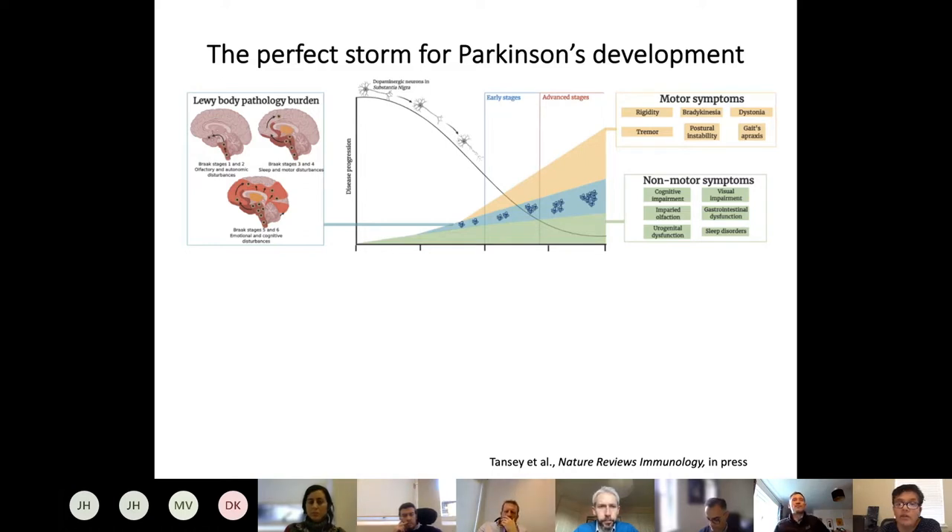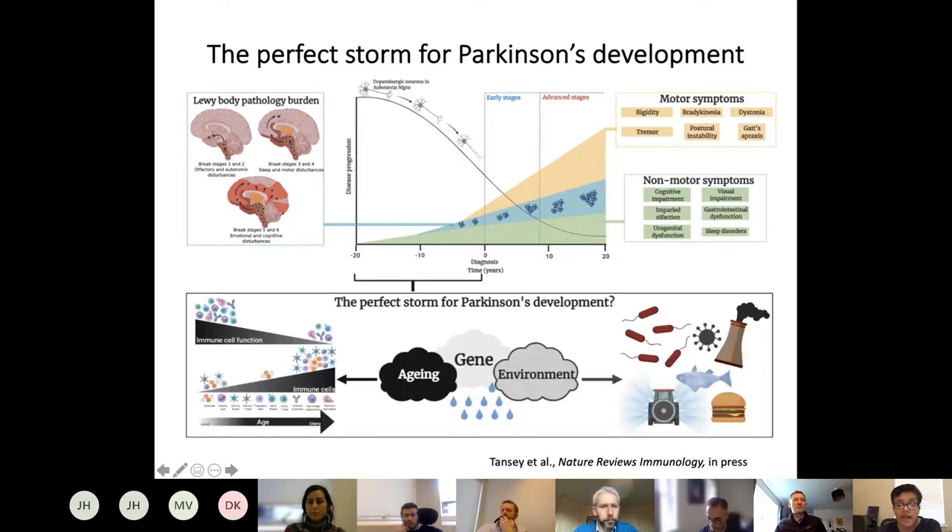The earlier the diagnosis, the better the chances of slowing progression. We believe the immune system is the best weather vane for understanding that a neuron is in trouble — whether that be microglia in the brain or the communication between the brain and the periphery. As you age, immune cell function declines, immune cell profiles become more pro-inflammatory, you have less immune competence and more immunosenescence.